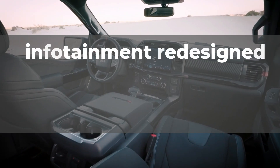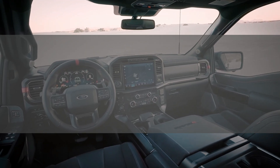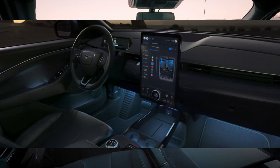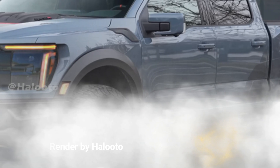As the interior is still covered in camouflage, we hope that the interior also undergoes changes, and possibly a larger portrait-oriented center touch screen will come. We have also prepared renderings for this video before arriving at the inauguration.